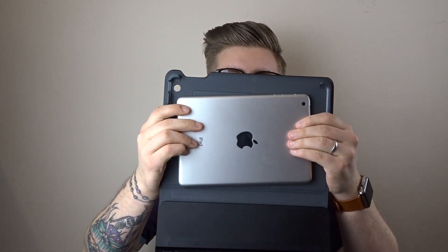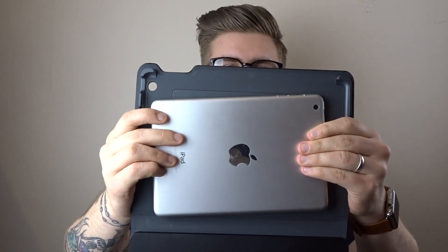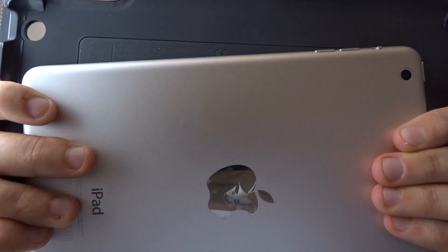One more thing. Since this is a new generation product, we've changed not only the width but also the height. So all of your previous accessories that you had, you can just throw them away. Why? Because we want more money. As you can see, it doesn't fit. We want more money.